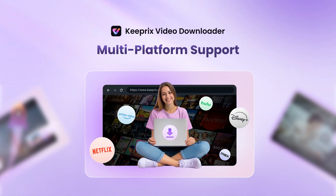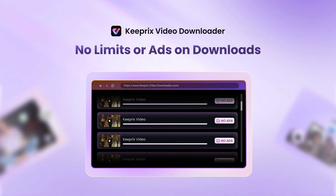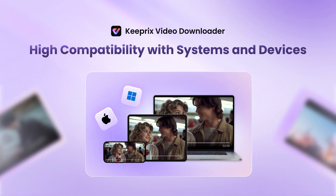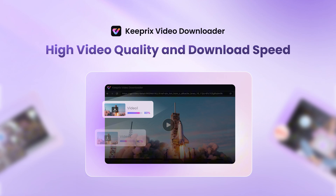Save MP4 files on your computer, including Mac and Windows. Keep them forever, skip ads, and retain multi-language subtitles and audio tracks. It also supports other platforms like HBO Max, Disney Plus, Hulu, and Amazon Prime Video.